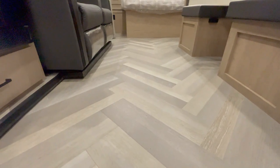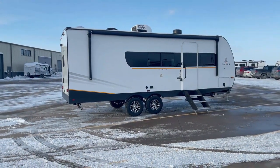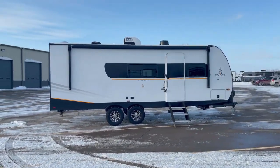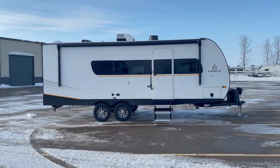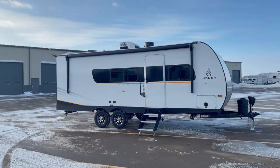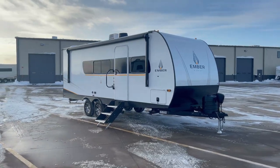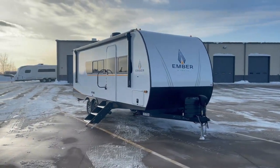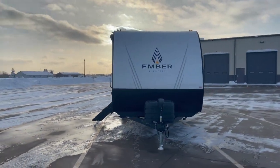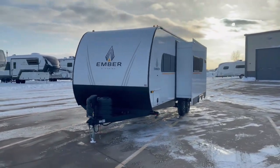Now let's step outside and see what the exterior has to offer. You'll notice custom aluminum rims, adjustable solid step entry stairs, and thicker slam-latch baggage doors highlighting the attention to detail in the Ember E-Series. The front electric tongue jack, front and rear quick drop stabilizers make setup a breeze. High visibility LED exterior lighting, fully closed radiant barrier underbelly, and 360 siphon roof vent caps showcase the commitment to quality construction.